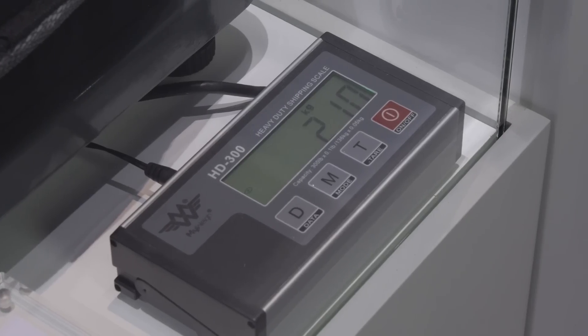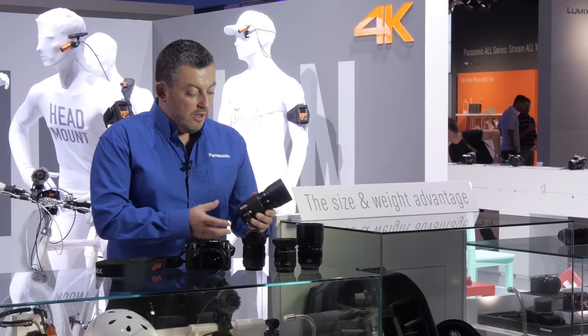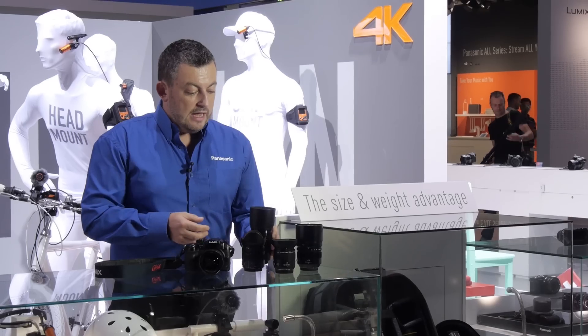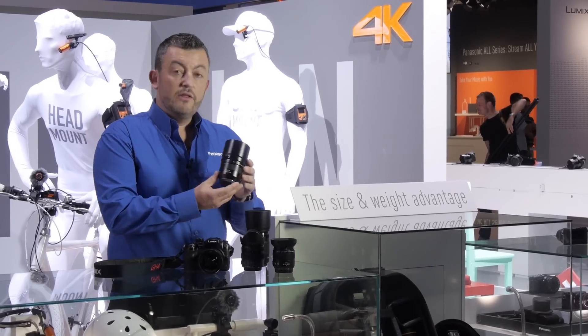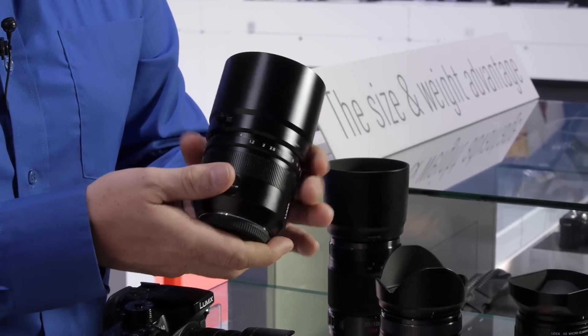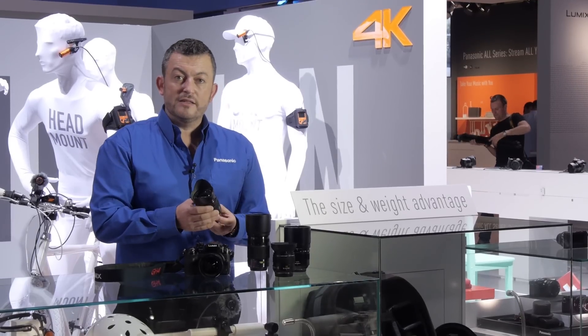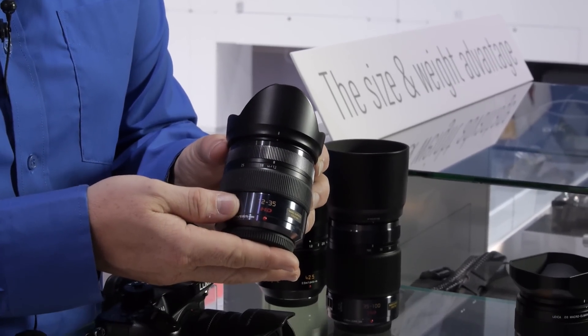In front of me, I have the same lenses that are in the bag. We go from the 35-100mm, the traditional DSLR type lens, to the portrait lens — the 42.5 Leica Noctikron — and also the 12-35mm lens, which is actually shooting this video as we speak.